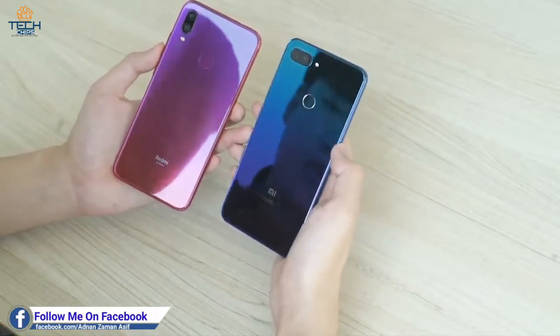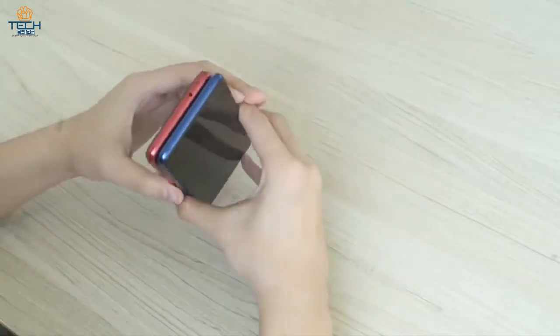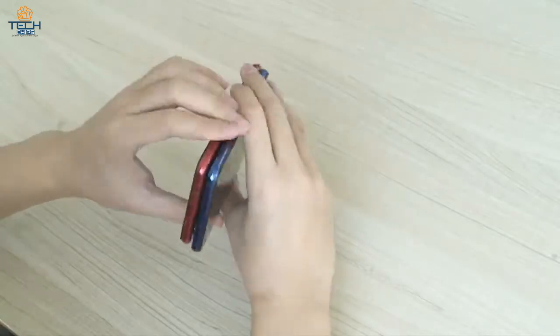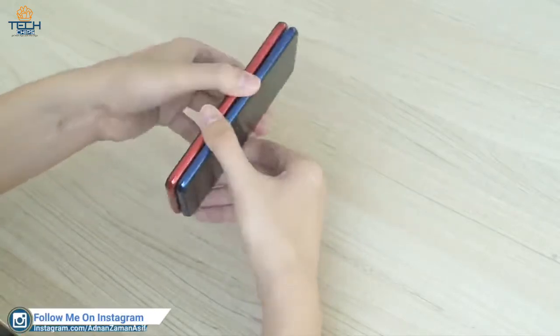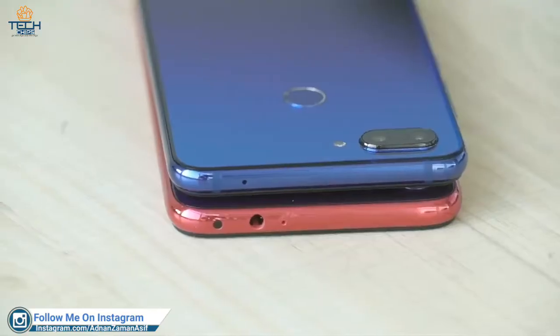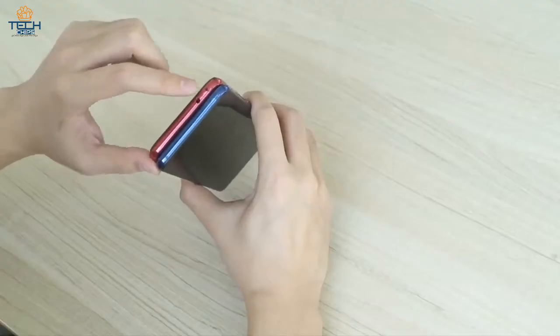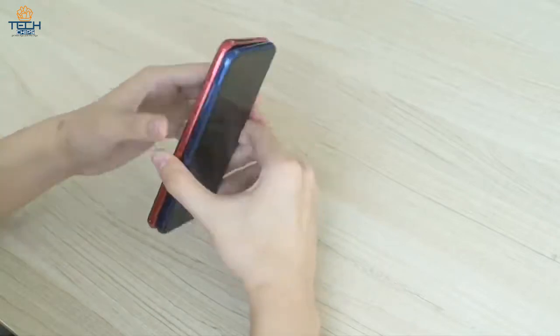At least it is better than a metal back, which looks dull and boring. When compared to the Mi 8 Lite, both smartphones are much similar to each other when it comes to dimensions. No worries, the Redmi Note 7 retains a headphone jack on top. Like all other Xiaomi devices, the phone comes with an infrared sensor.